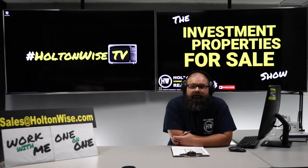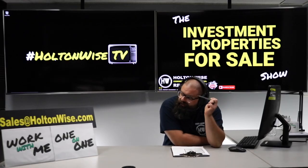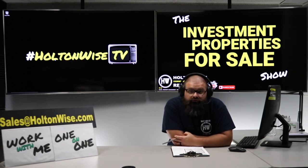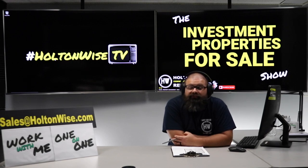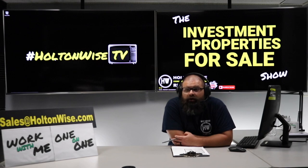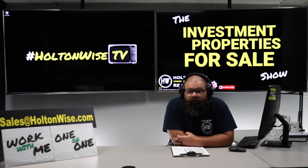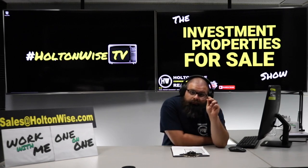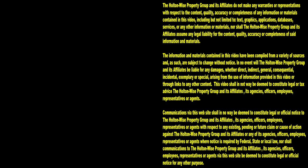If you're interested in making an offer, simply shoot my team an email at sales@holtonwise.com. Want to pay cash? Great — include your proof of funds. Want to finance it? That's fine too — include a pre-approval letter from your lender. We can address any and all offers and get this into your portfolio. Thanks for watching. Subscribe to Holton Wise TV for more financial information, education, and entertainment.